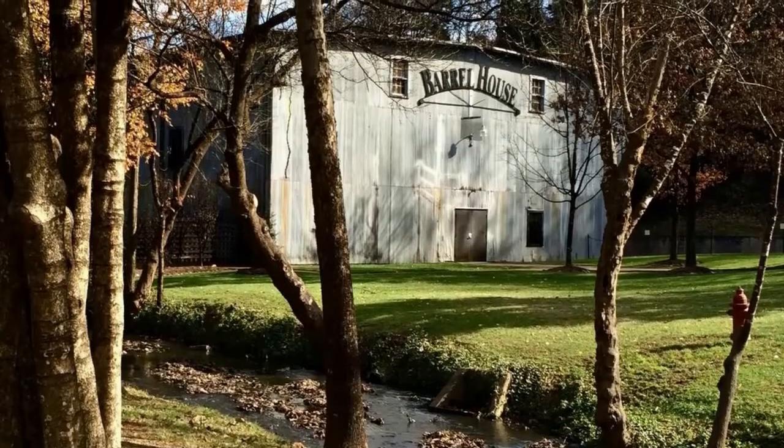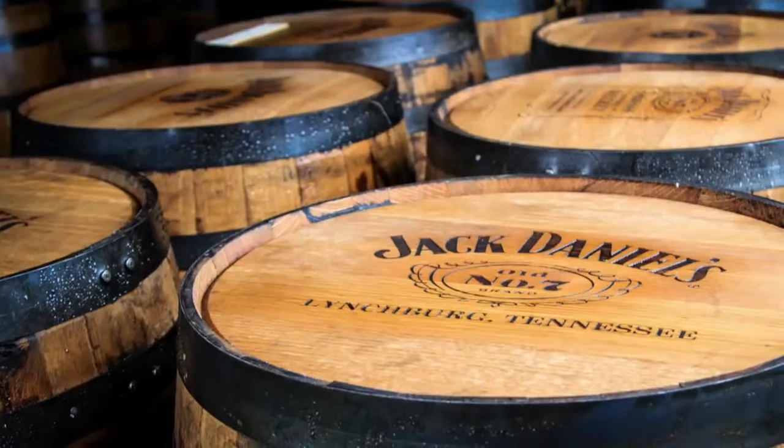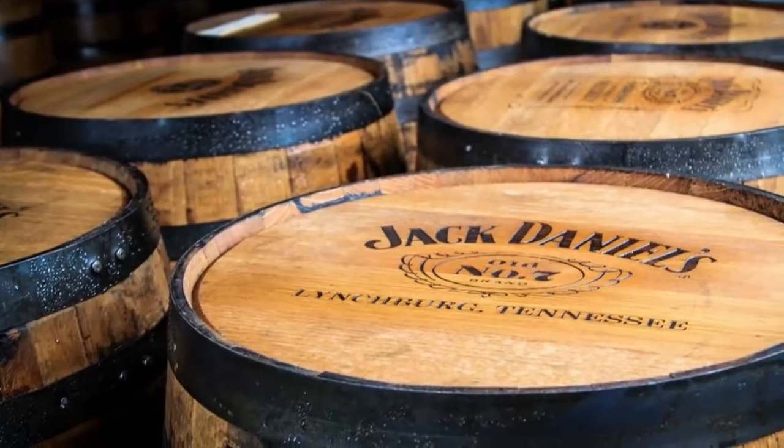That's right, I got to go tour the distillery in Lynchburg, Tennessee. I had a fantastic time — it's a great distillery. Now Jack Daniels is actually the world's highest selling American whiskey, and when you hear that you might think it comes from some mega large industrial plant somewhere, but that's not the case.